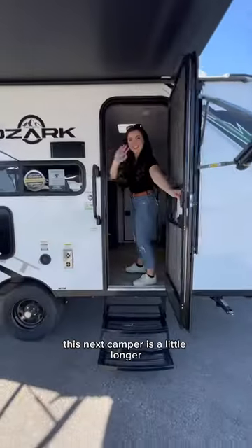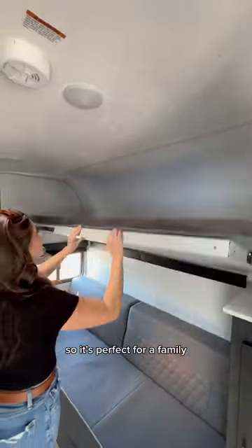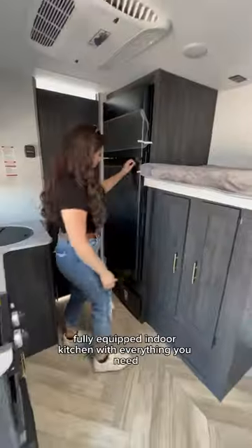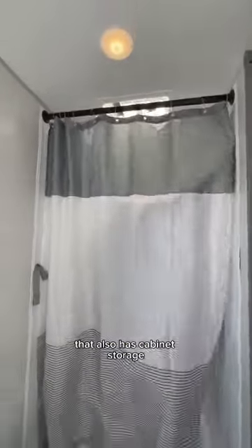This next camper is a little longer but still very lightweight. It sleeps up to four people with the bunks, so it's perfect for a family. It does have a little bit more storage, a fully equipped indoor kitchen with everything you need, and a full bathroom in the back that also has cabinet storage.